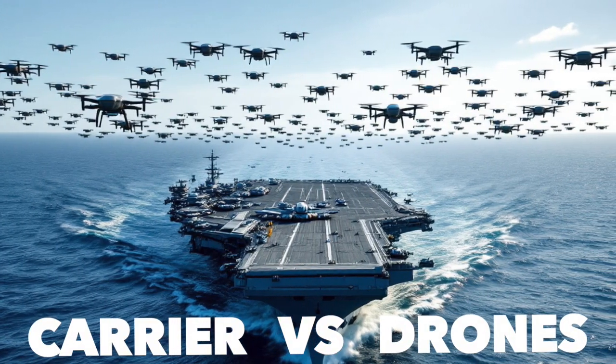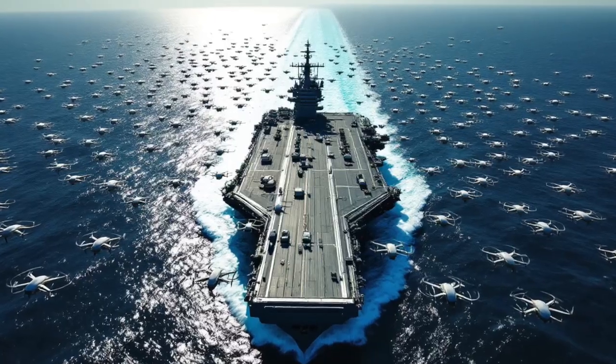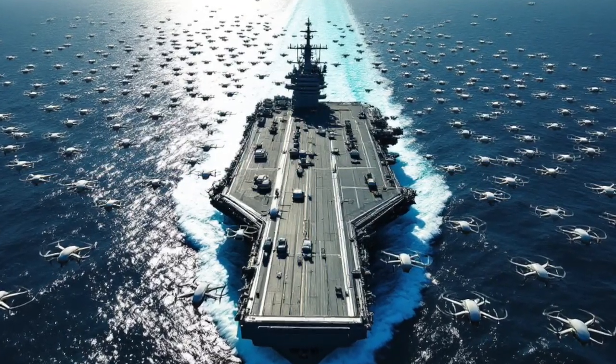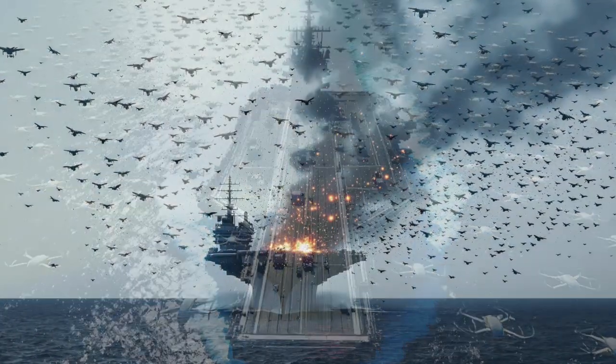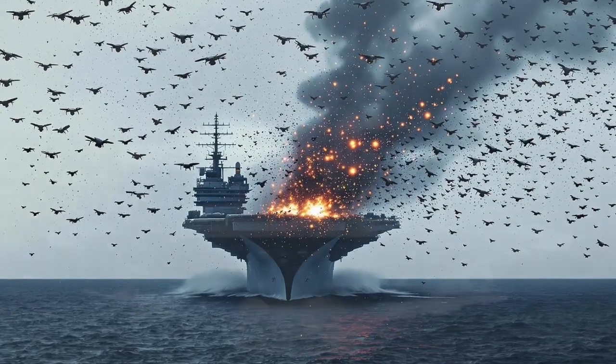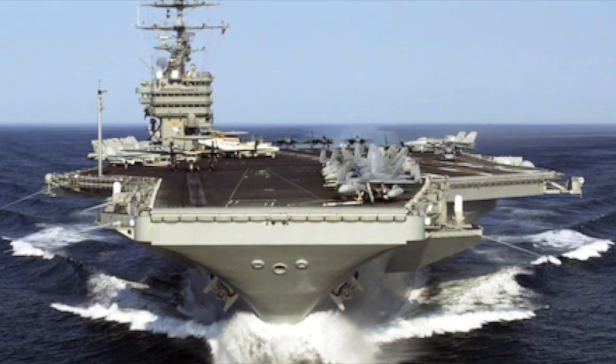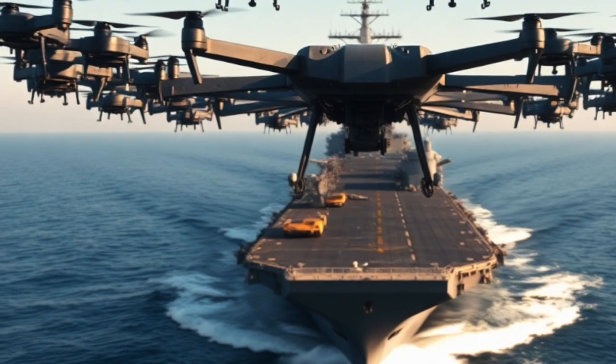How would a U.S. aircraft carrier defend against a swarm of drones numbering in the hundreds or even thousands? Let's review how the layered defense system of a modern carrier strike group performs against a swarm of small autonomous drones. Defending a U.S. aircraft carrier against a massive swarm of drones involves a carefully orchestrated and multi-layered strategy.